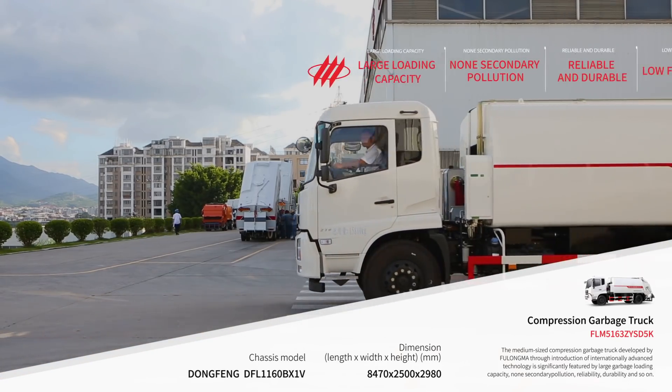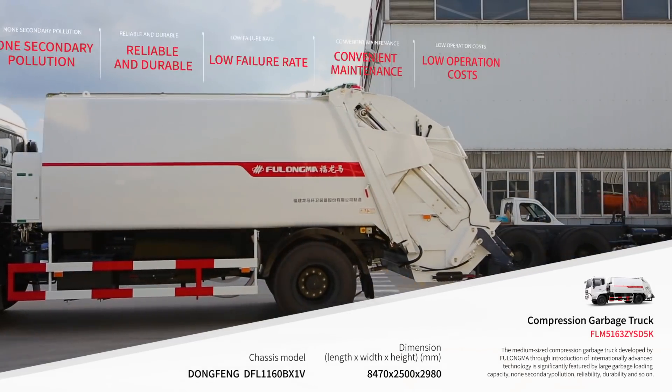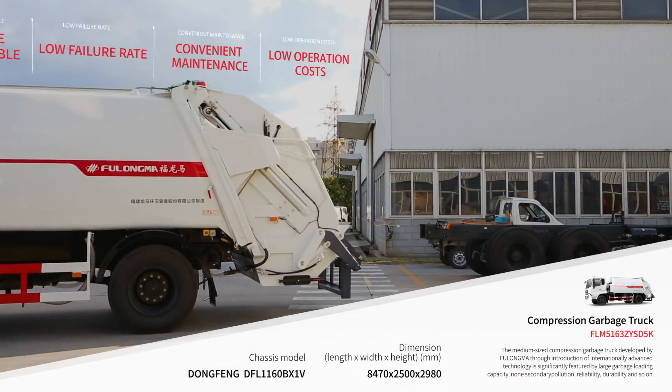It features no secondary pollution, reliability and durability, low failure rate, convenient maintenance, and low operating cost.